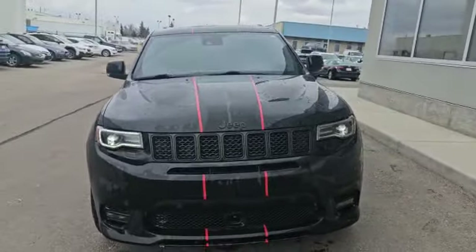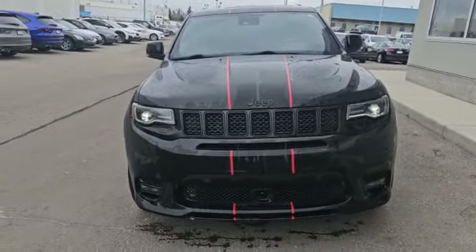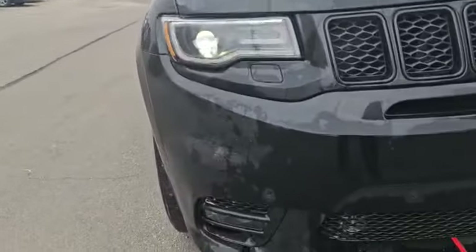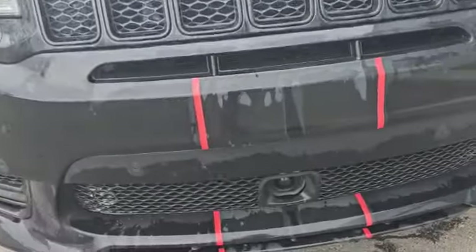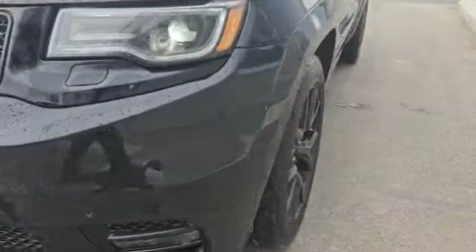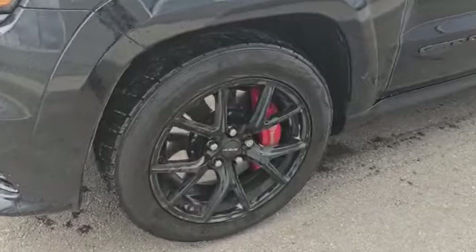This vehicle comes with the 6.4 liter V8 engine. As you can see up front, you've got the daytime running lights and also projector headlights down here. It also has the front parking sensor — this is your radar cruise — and also matching LED fog lights. Coming around to the side, the vehicle also has these nice 20 inch alloy wheels.